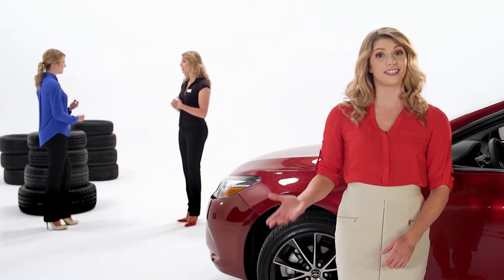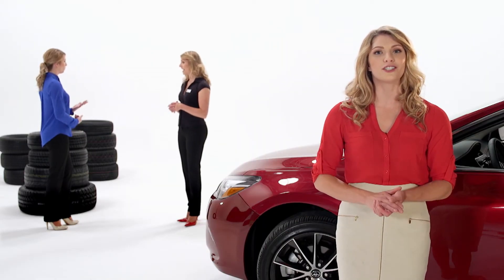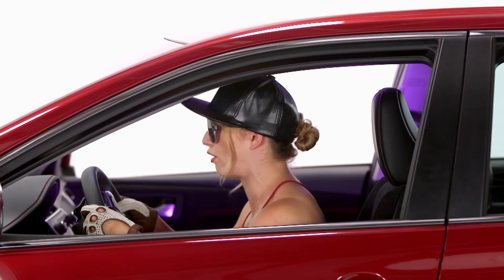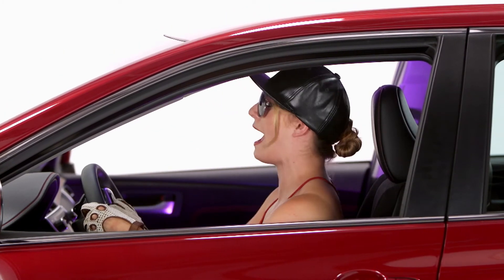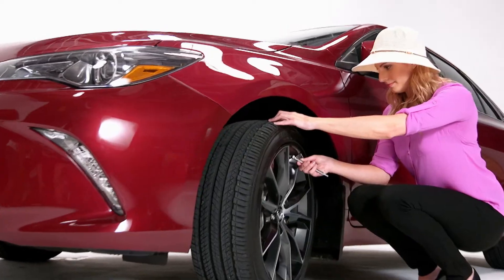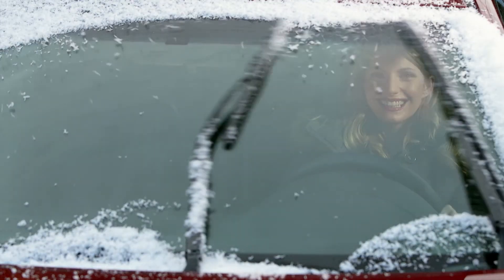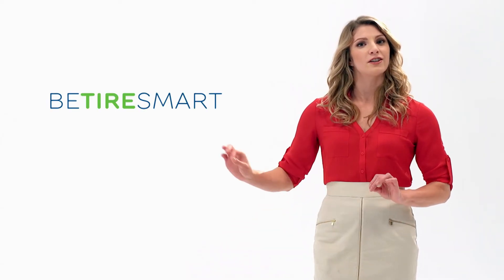Just ask your friendly tire expert about fuel-efficient tire options that match your driving needs. And remember, with any tire choice, factors like driving habits, proper maintenance, and road conditions can have a major effect on your fuel economy. For more tire and fuel saving tips, visit BeTireSmart.ca.